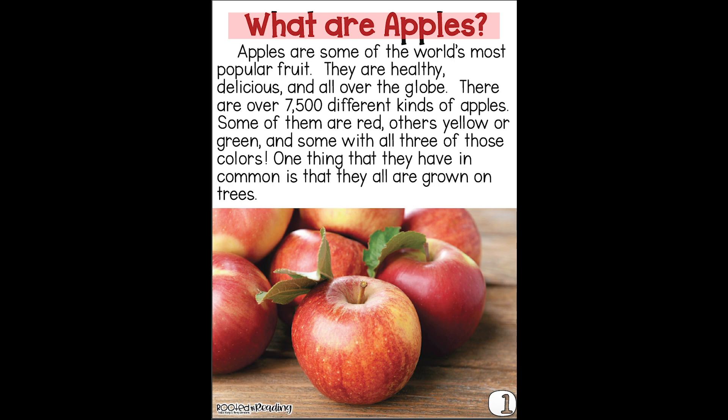What are apples? Apples are some of the world's most popular fruit. They are healthy, delicious, and all over the globe. There are over 7,500 different kinds of apples. Some of them are red, others yellow or green, and some with all three of those colors. One thing they have in common is that they are all grown on trees.